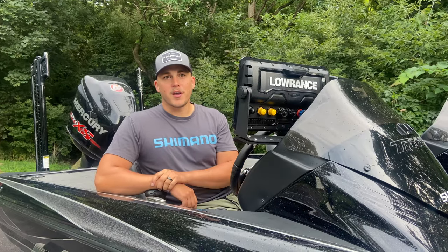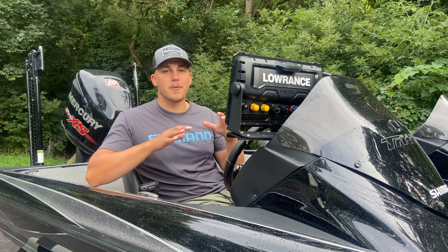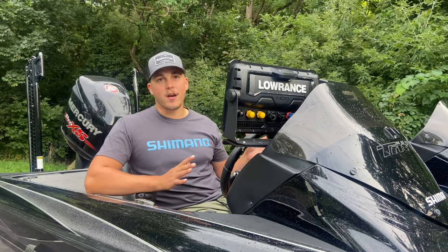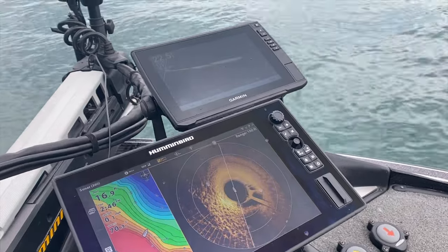Hey guys, we're coming up on fall and we're closing in on the first year of running what I considered my dream setup on my boat. In terms of electronics, I'm running four graphs on my Triton. I've got all three brands: Humminbird, Garmin, and Lowrance.